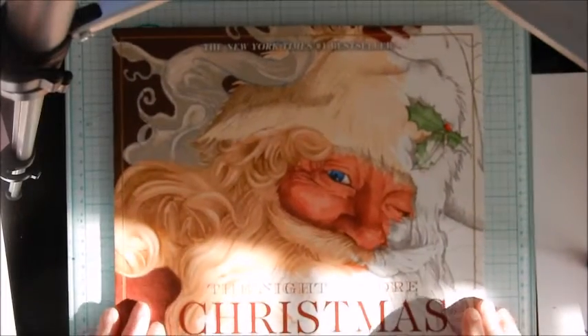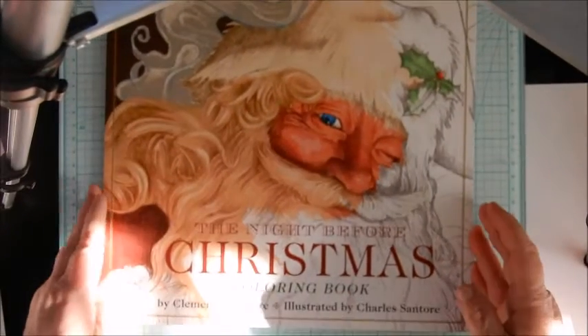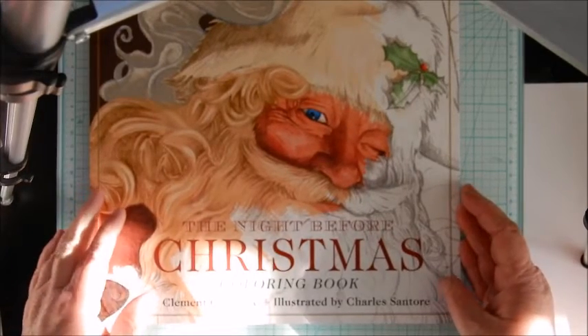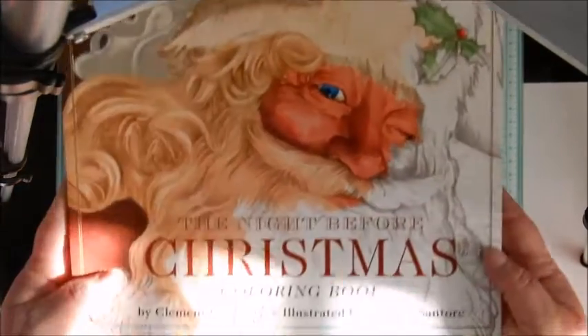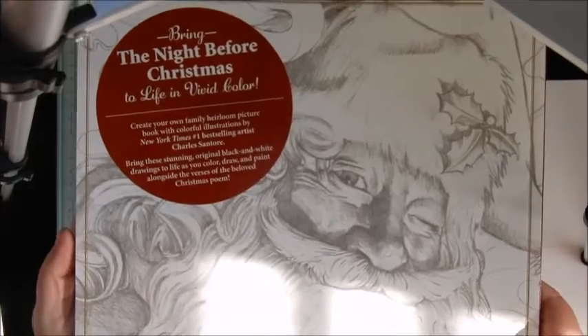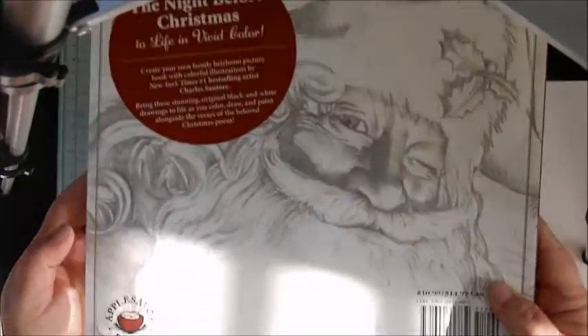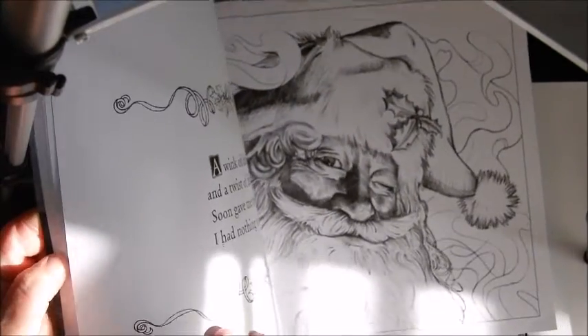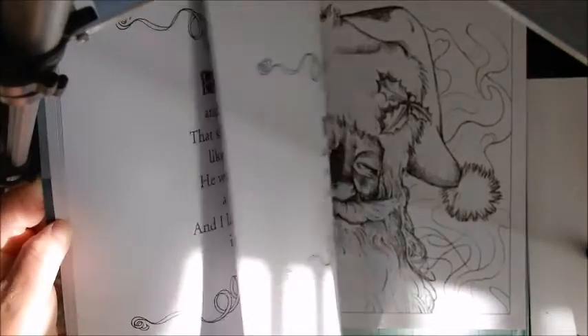And I just got one more — it is The Night Before Christmas coloring book, the New York Times bestseller by Clement C. Moore, illustrated by Charles Santori. Again, if you guys want to see a full flip-through let me know in the comments and I'll gladly do it. I love this picture and I think it's in here too — look at that, isn't that nice?